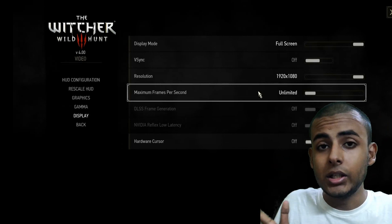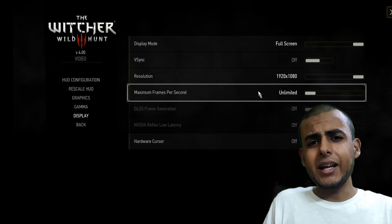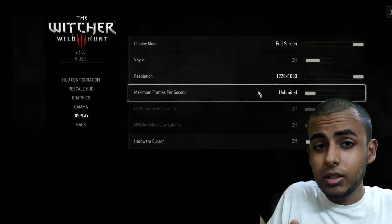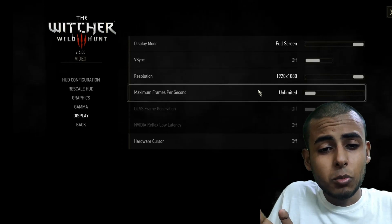Until a patch fix rolls out, you can try these settings. By the way, I am reacting to a YouTube video I found really helpful, so I thought to share it with you guys. So make sure you are playing the game in DirectX 11 mode.